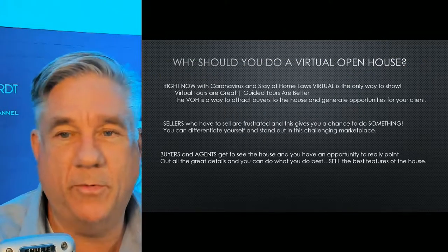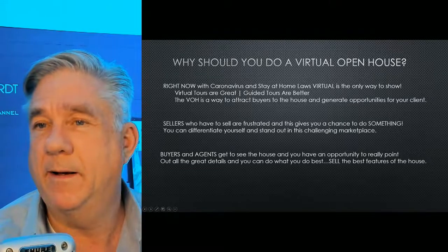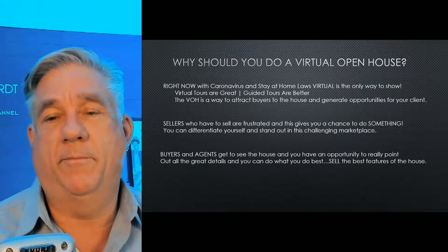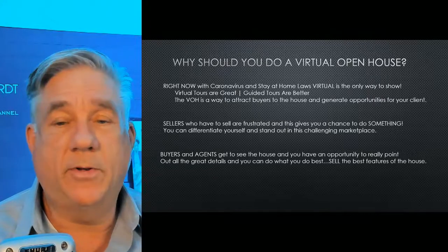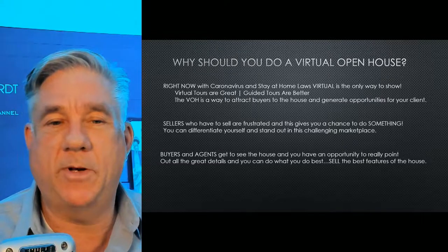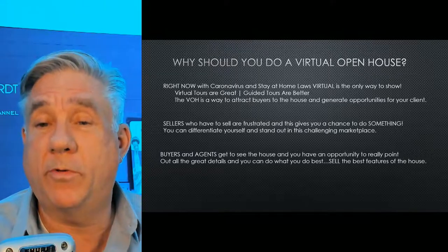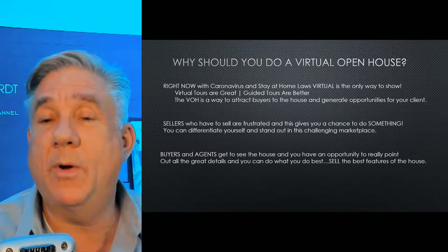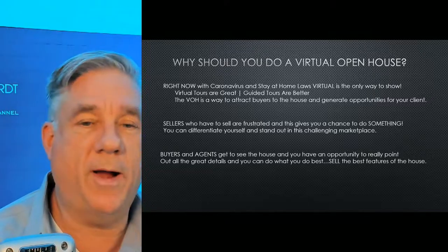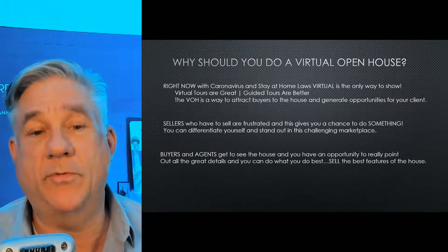With the stay-at-home rules, it's the only way we can show a house today. Virtual tours are great, but guided tours are better. I'm going to actually take you through the steps as we go through this video today — not only will I show you what I do, but I'm going to walk through part of a tour and show you how I would handle it with the consumer, how I handled it last week. This is a way to attract buyers, and also a way to generate opportunities for new clients.